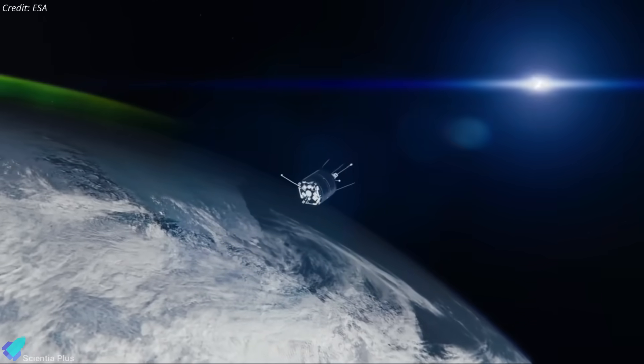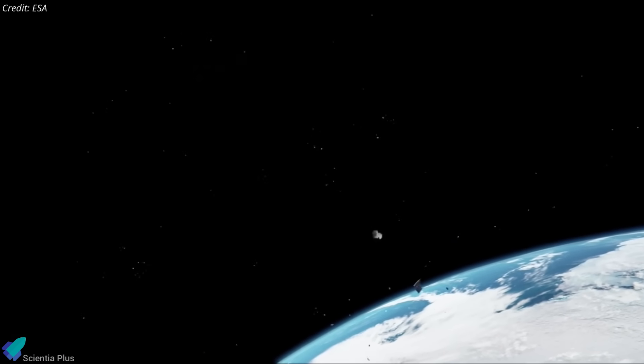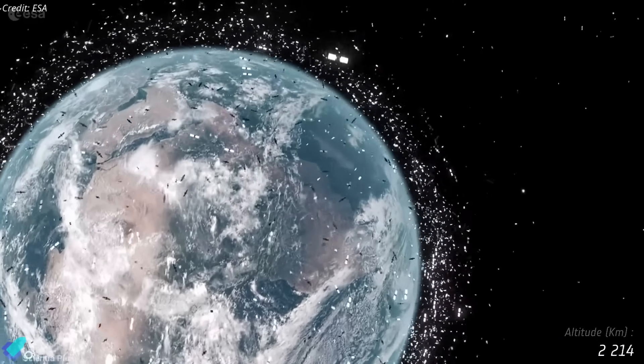Without consistent coordination, collisions risk adding to the millions of tracked debris objects already in orbit, potentially rendering key orbital regions unusable.